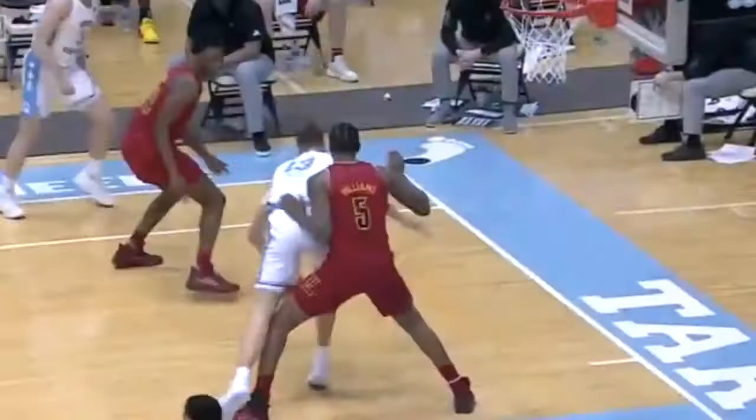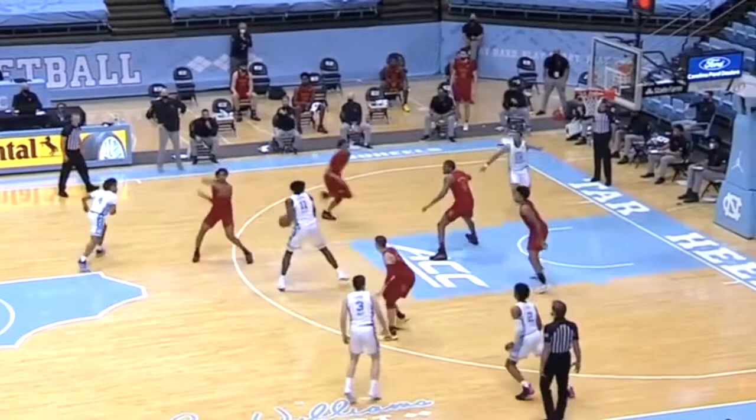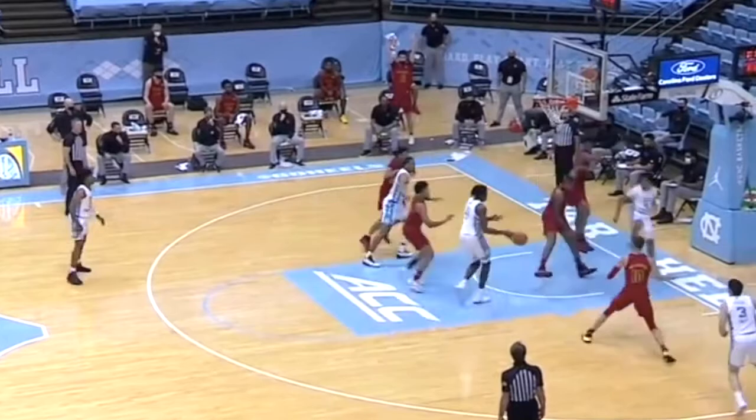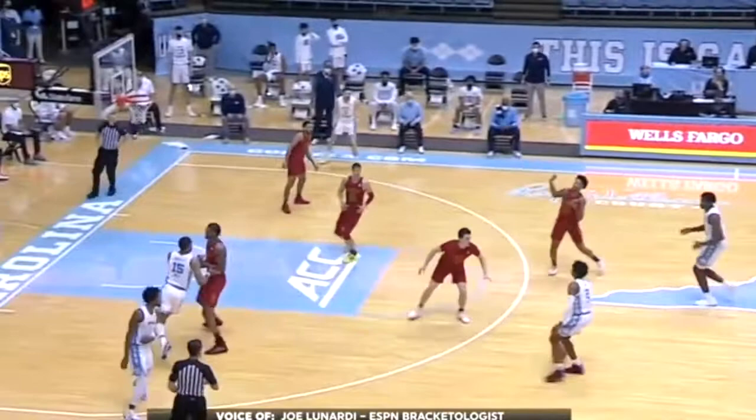Along with that size, he's also a pretty good athlete — not necessarily the most explosive, but he's able to move his feet on the defensive side pretty well. He's not someone who should get torched in switch situations. On the interior, he's not necessarily the shot blocker you want, but he's got the size, frame, and athleticism where if it all clicks, he could hold down the paint for an NBA team.